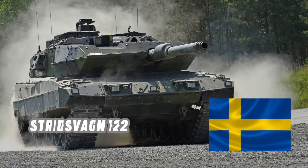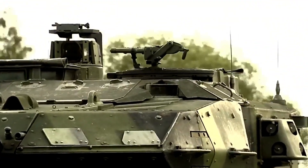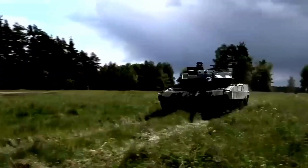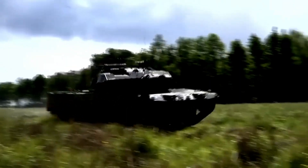The 69-ton Stridsvagn 122 is a Swedish upgrade of the German-made Leopard 2A5 tank and frankly represents some of the most effective armor in the Ukrainian arsenal. Sadly, as is the case with all useful bits of equipment sent to Ukraine, they have only been given 10, with all of them having arrived by September 23. So, what differentiates the Stridsvagn 122 from the Leopard 2A5 that makes it arguably more effective on the Ukrainian battlefield?